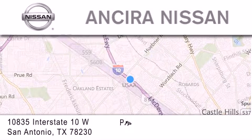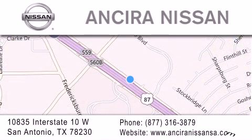For additional information please visit our website, give us a call, or stop by our dealership. We're located at 10835 Interstate Highway 10 West in San Antonio. We look forward to serving you.